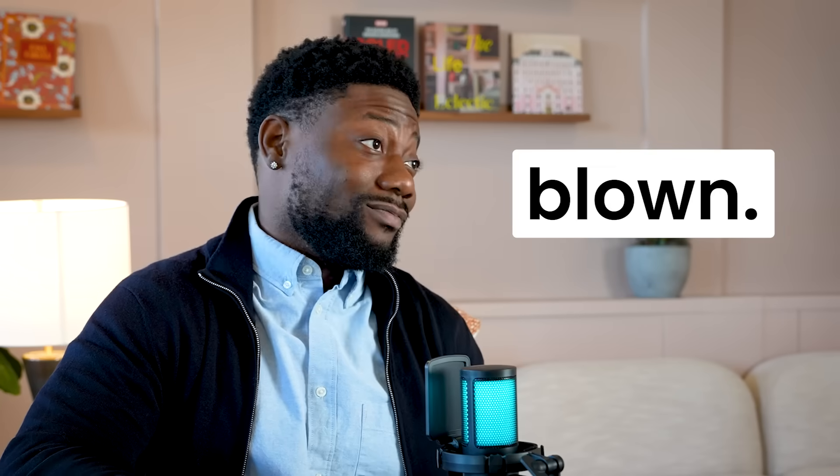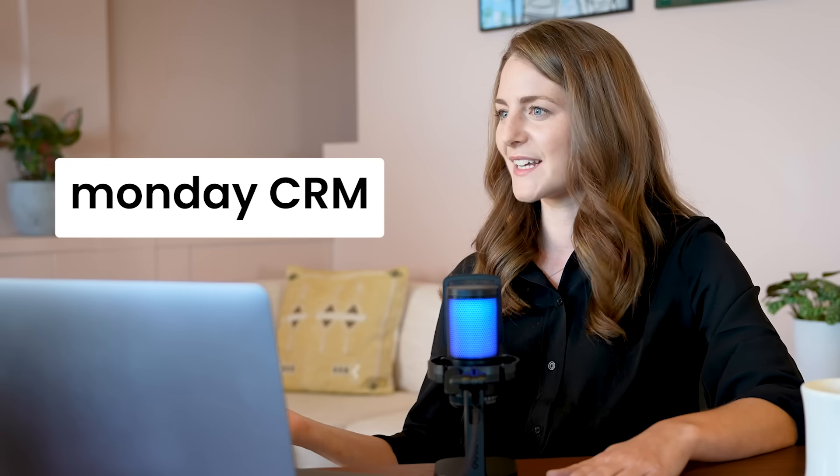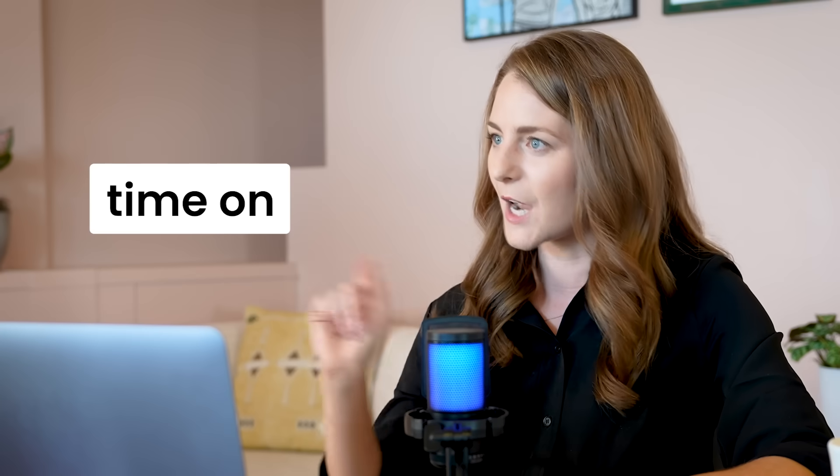That sounds unreal. My mind is blown. It's crazy that AI was just a buzzword for so long, but now thanks to Monday CRM, I actually get how to implement it in my day-to-day work. I'm spending so much more time selling and less time on admin work.